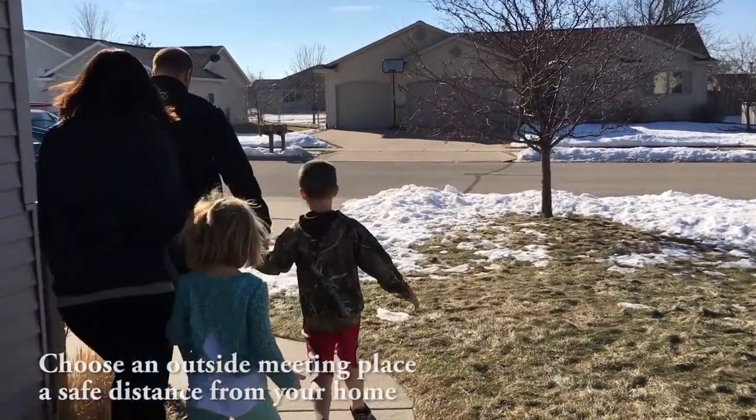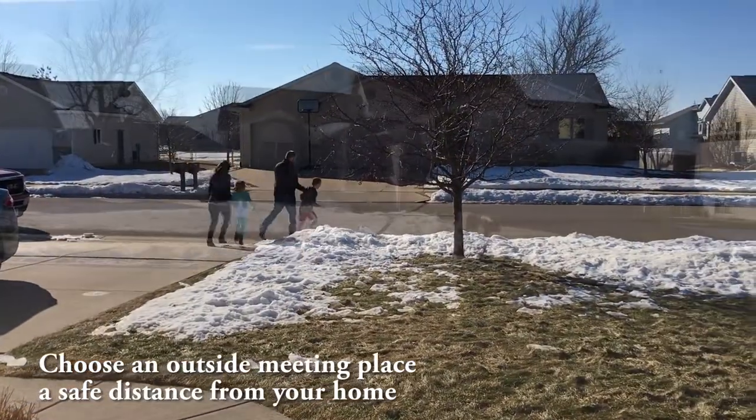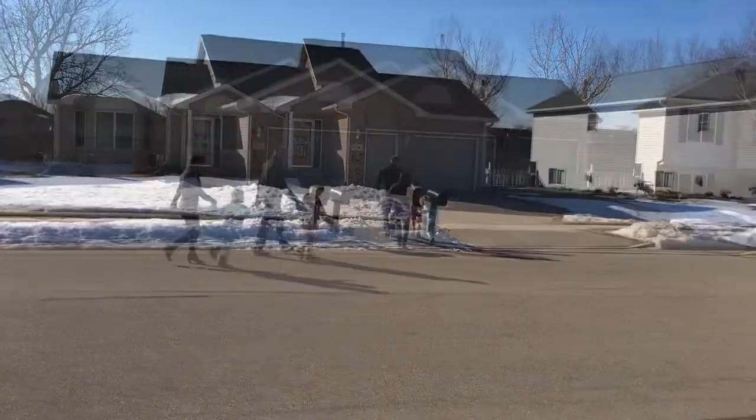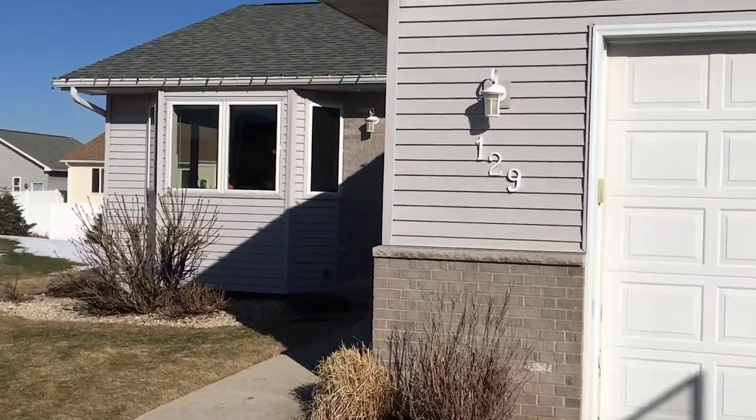Choose an outside meeting place like a neighbor's house, light post, mailbox, or stop sign — a safe distance in front of your home where everyone can meet after they've escaped. Make sure to mark the location of the meeting place on your escape plan. Go outside to see if your street number is clearly visible from the road.